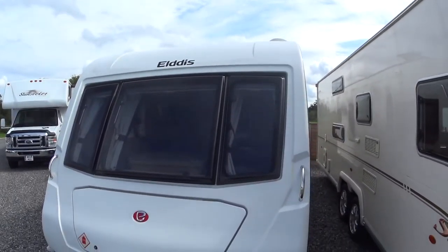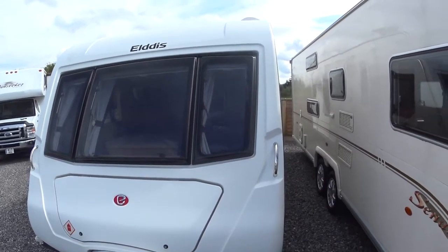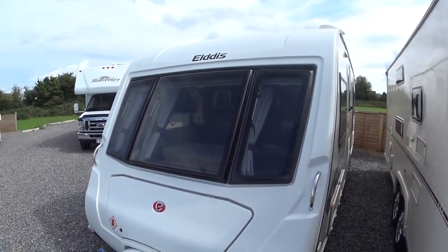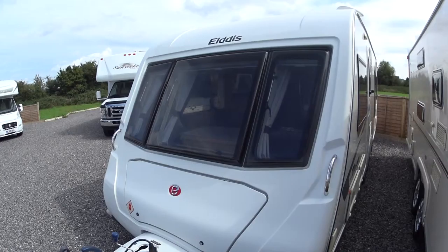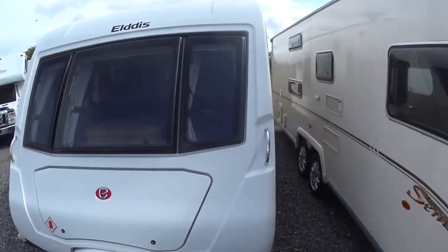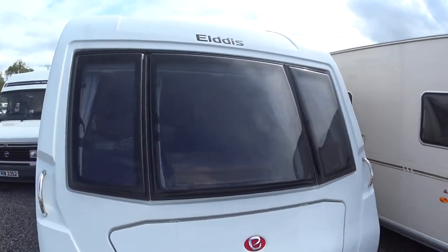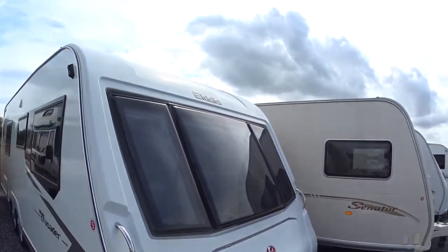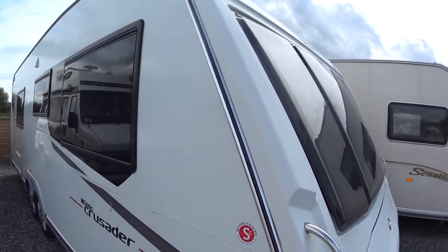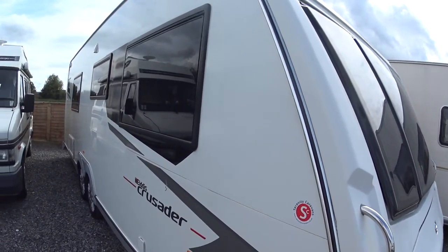This is Serenity Caravan's video for this 2011 Eldest Crusader Super Sirocco that has just arrived directly from the previous owners. The video we're making because, as well as the photographs and editorial you may have already seen, this just gives you a little bit more information and a real up-close view of the overall condition of the caravan.